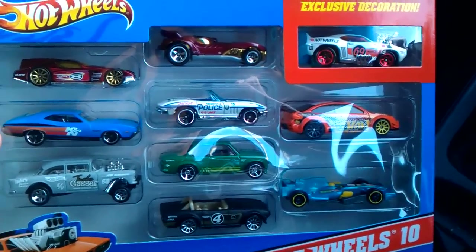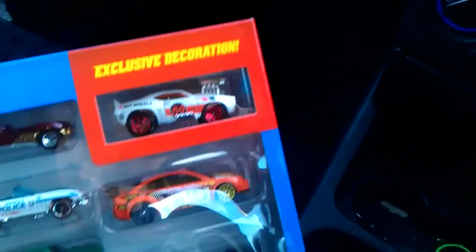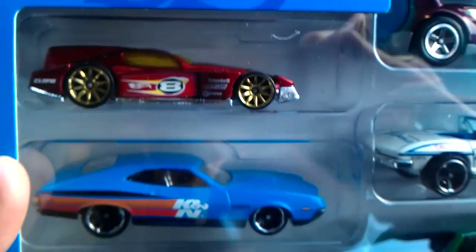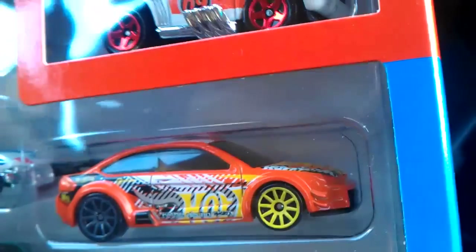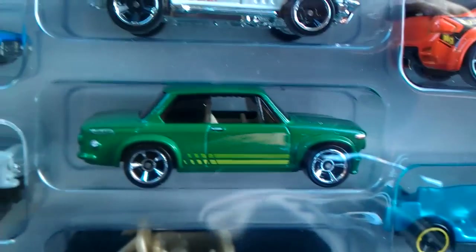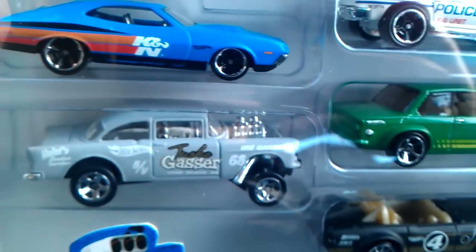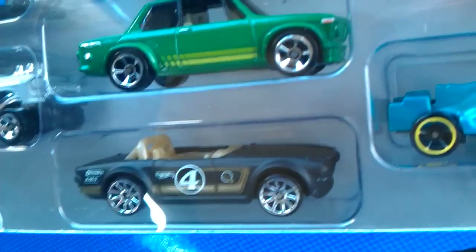There are some exclusives in here. I bought these for my son for Christmas, so I thought I'd take a look and see what's in here. First of all there's the exclusive decoration — I think that's a Camaro. I've got the Torino there. A few of these I haven't seen in the mainline. I'm not sure if that's supposed to have different colour wheels. I've got the F1 racer, BMW 2002, Lagasa — that's in the mainline as well.